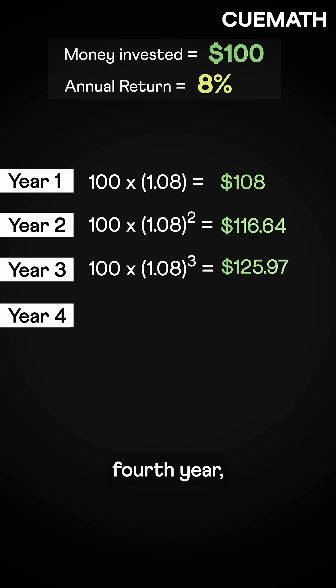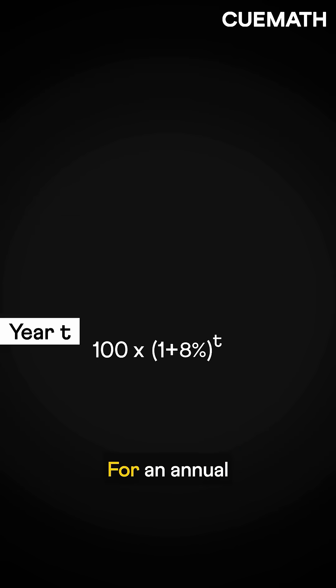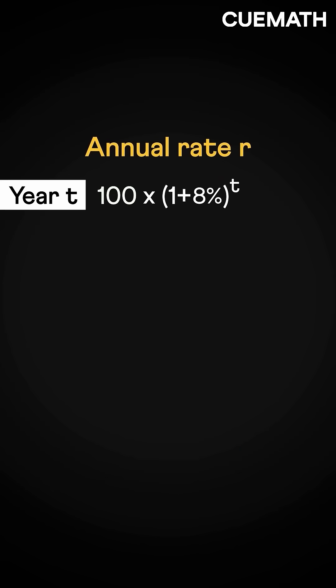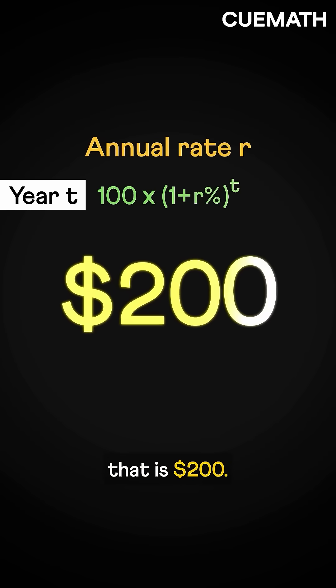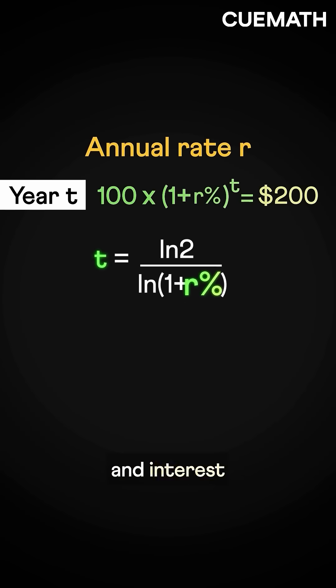So for the fourth year, your $100 would be 100 times 1.08 to the fourth power. After T years, it would be 100 times 1.08 to the power of T. For an annual rate R, you will have 100 times (1 + R) to the power of T. Now you want the final amount to double — that is $200. Simplifying, we get this relation between time and interest rate.